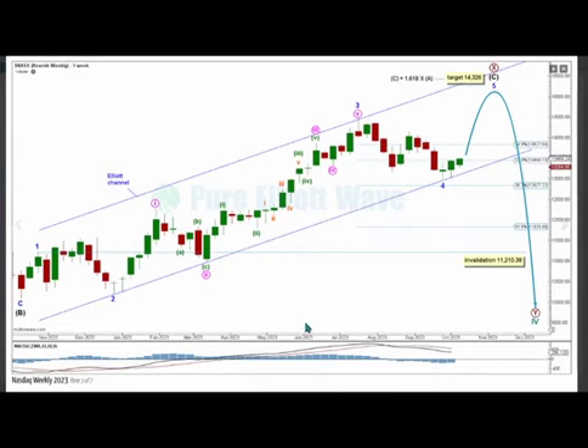On the alternate weekly chart, this wave count sees cycle wave 4 incomplete, currently within primary wave X of a double zigzag or double combination. Within that, intermediate wave C is expected to pull price higher, with minor wave 4 labeled complete at this low.